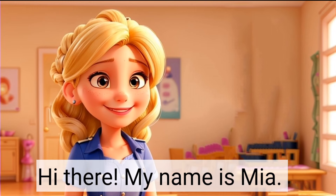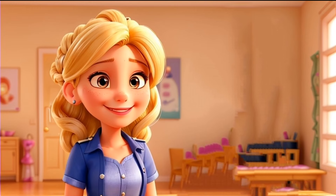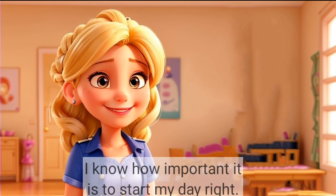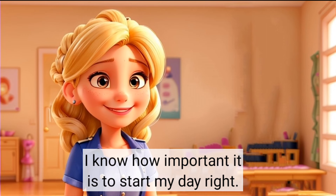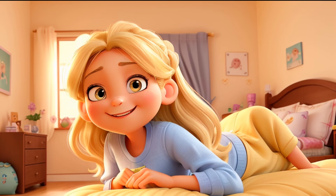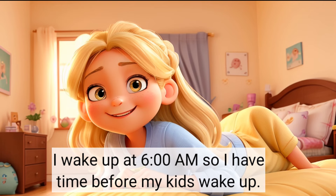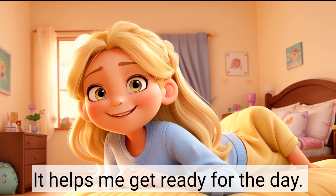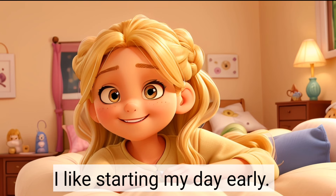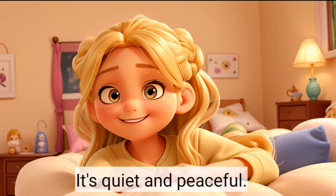Hi there. My name is Mia. I'm a housewife with two kids. I know how important it is to start my day right. My morning routine helps me get organized and take care of my family. I wake up at 6am so I have time before my kids wake up. It helps me get ready for the day. I like starting my day early.